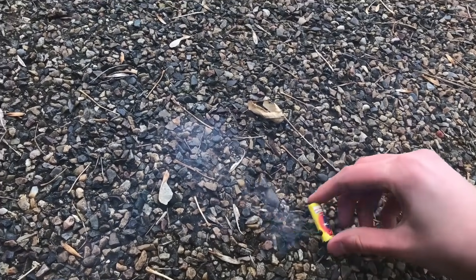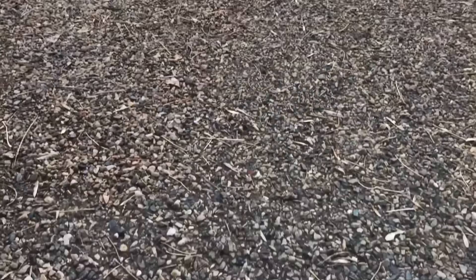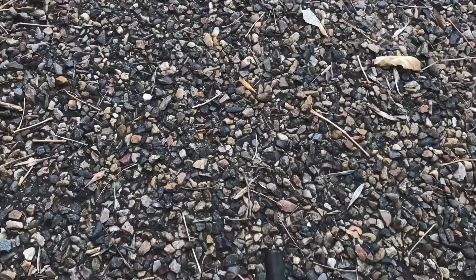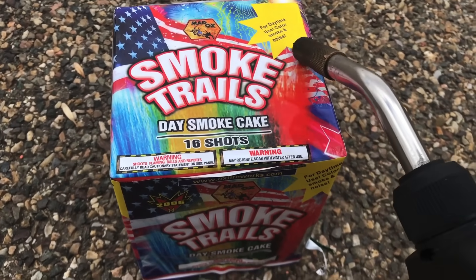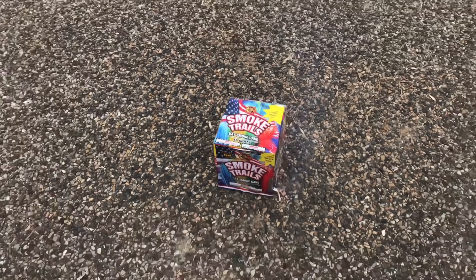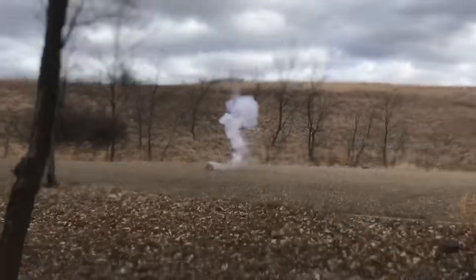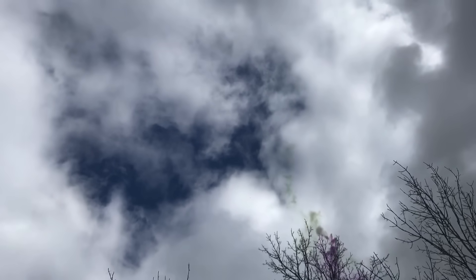I'm trying to stay out of the wind here so you guys can hear better. Let's go ahead and light one of these. Yeah, they're tough to see during the daytime but they are a lot of fun to just sit here and light. Let's do another one. Sweet — you guys hear that sound? This one here says it's for daytime use: smoke and noise. I didn't even see the noise but maybe there will be some reports in here.